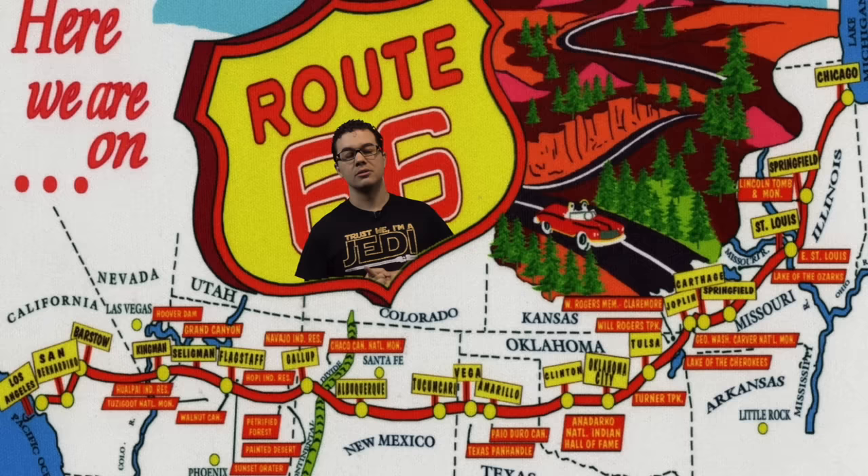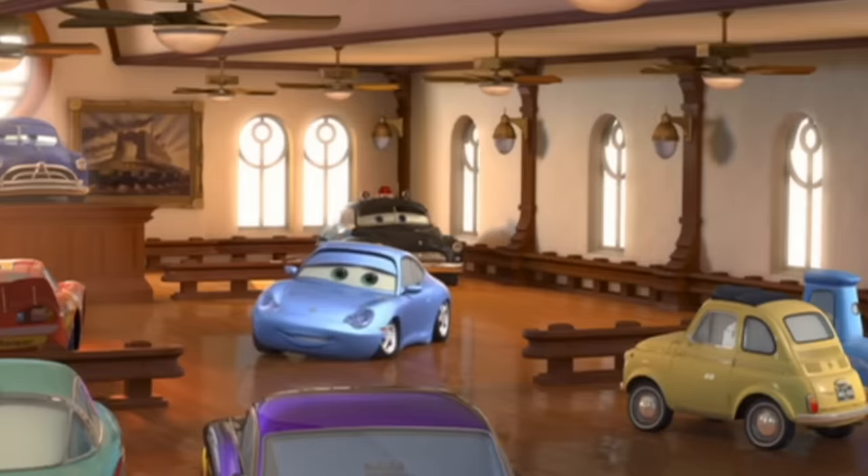You might not know this about Cars, but the directors John Lasseter and Joe Ranft took some of the crew and actually went on a journey of Route 66 before making the film to find accurate inspiration — The Mother Road. This was an easter egg to the book Route 66: The Mother Road, and the author of that book was Pixar's tour guide on their research trip.